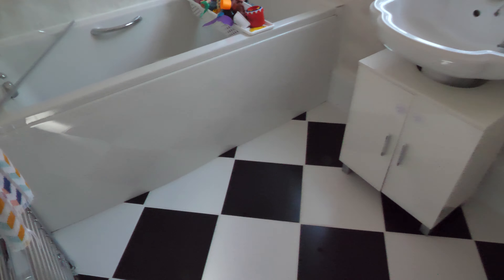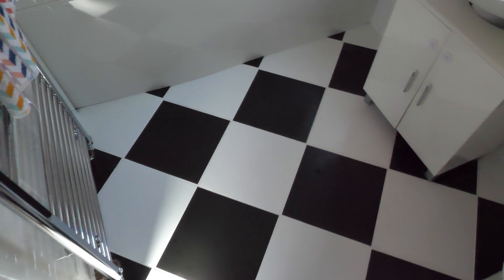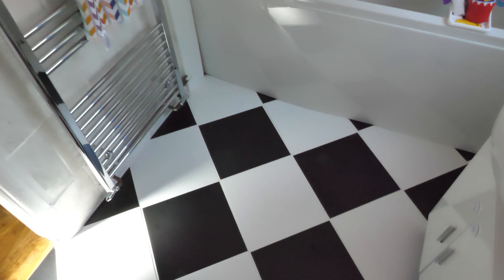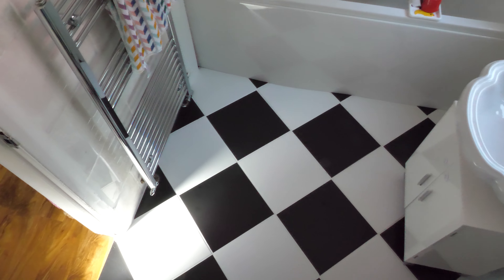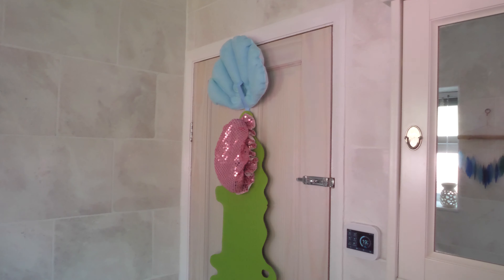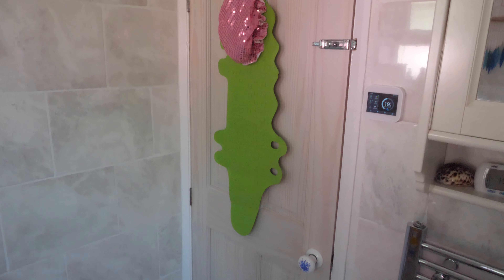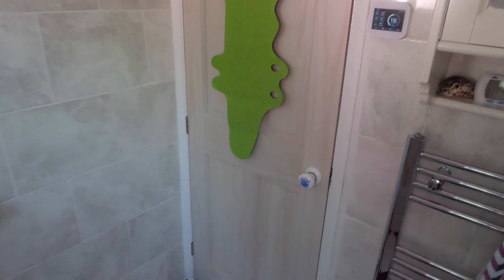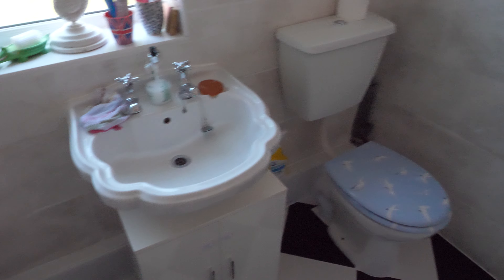I didn't quite believe that underfloor heating would be able to actually heat a room, but the last couple of mornings now the weather's getting a little bit nicer, the central heating's not been on, and you come in in the morning and the room feels much warmer than the rest of the house. We've also finally got rid of the horrible doors - done the ones in the living room and the kitchen earlier on, and we've done the bathroom one as well.